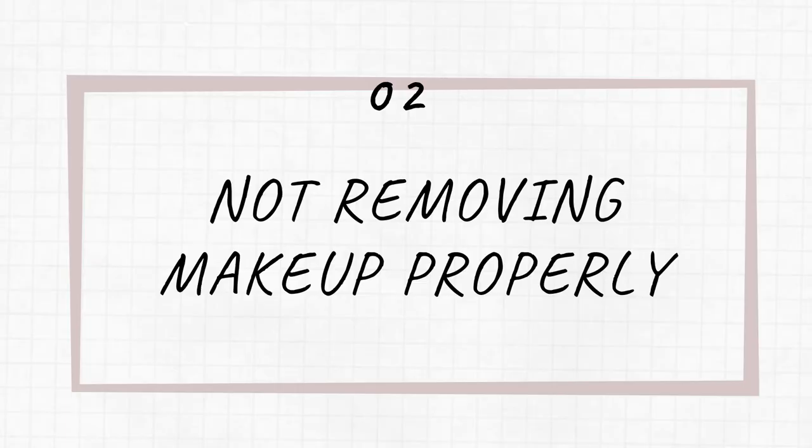Bad beauty habit number two is not removing your makeup properly or sleeping in your makeup. I know at the end of the day you're probably very tired, but try not to skip this step because it's not only bad for your skin but also bad for your eyes. Makeup debris and particles can enter your eyes and cause irritation or even scratch the surface, which can lead to an infection. Makeup can also clog your meibomian glands and cause dry eyes.